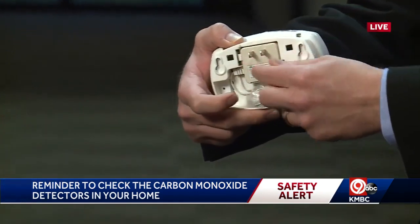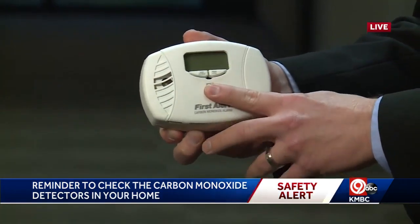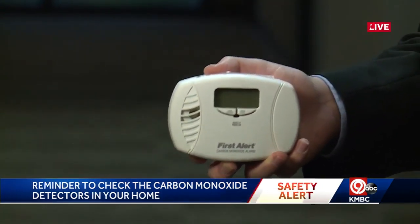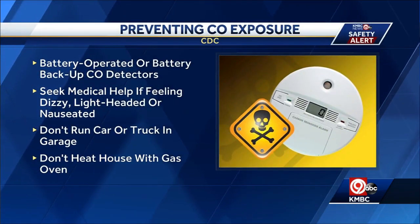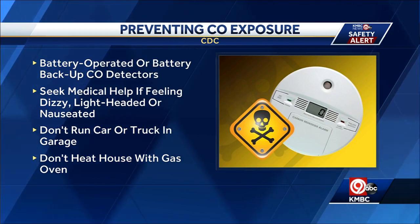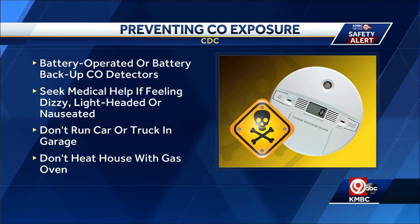For example, this one has a plug-in and a battery backup as well. You can buy all sorts of models like this. It's important to have a detector because carbon monoxide is odorless and colorless — you won't know it's there until something happens. So another few things to think about when it comes to carbon monoxide poisoning is to make sure you know the signs and symptoms.